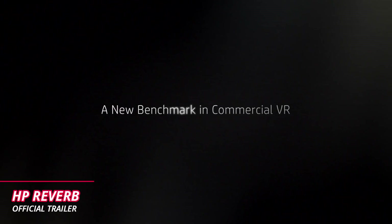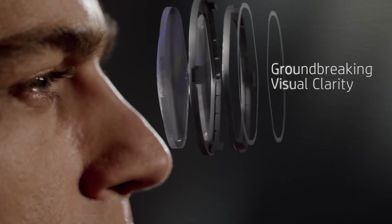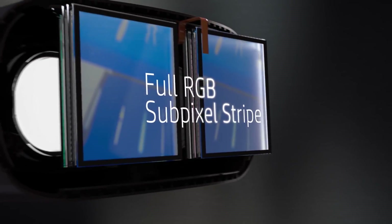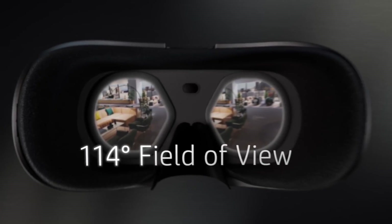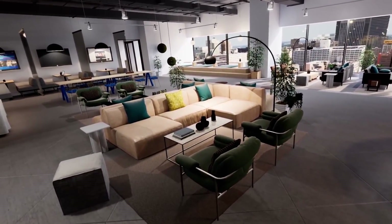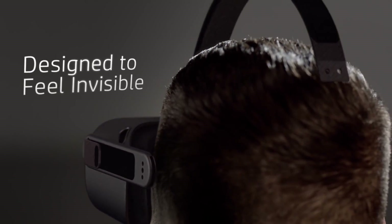Number 1. HP announced a new Windows Mixed Reality headset called Reverb that has almost twice the resolution of a Vive Pro, featuring a resolution of 2160x2120 per eye. That is pretty impressive. The headset comes with two motion controllers which look like the original Windows Mixed Reality controllers, has LCD panels and a 114 degree field of view, and it has the same inside-out tracking sensors like other Windows Mixed Reality headsets.